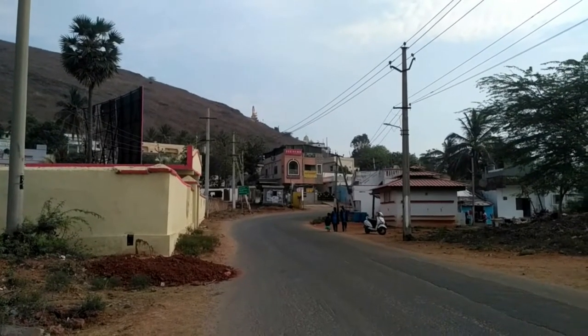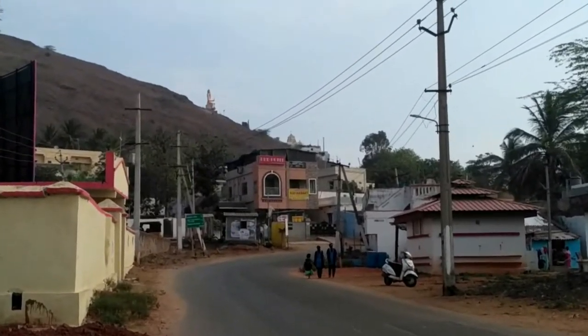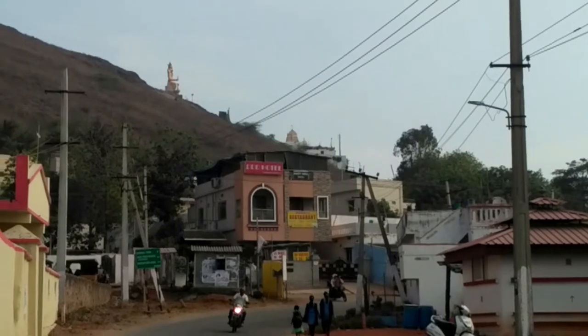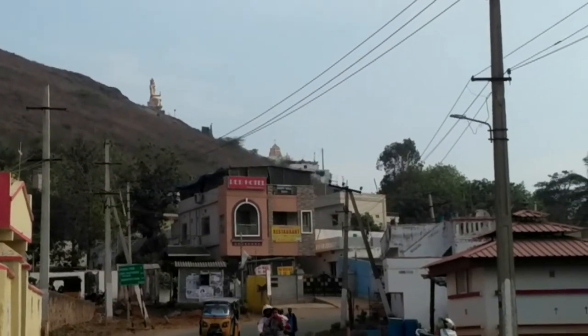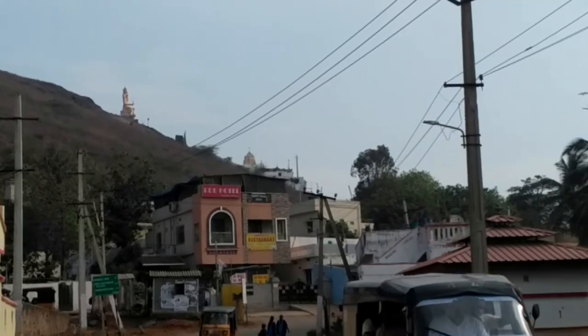Hi viewers, I am at Bhimali Patnam and this is Lakshmi Narasimha Swami temple. This is the approach road from Visakhapatnam to Bhimali, and this is the starting of Bhimali. You can see the Lakshmi Narasimha Swami statue and the temple. Let's go there and see how beautiful the temple is.